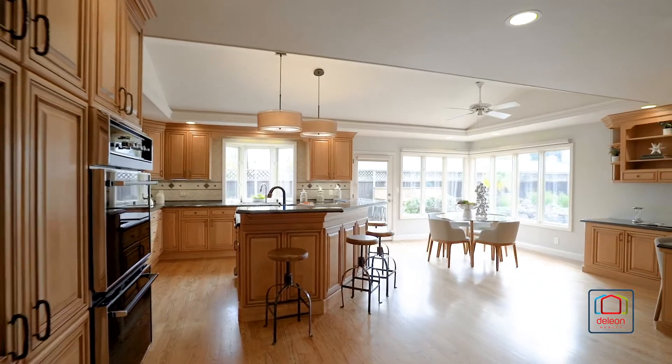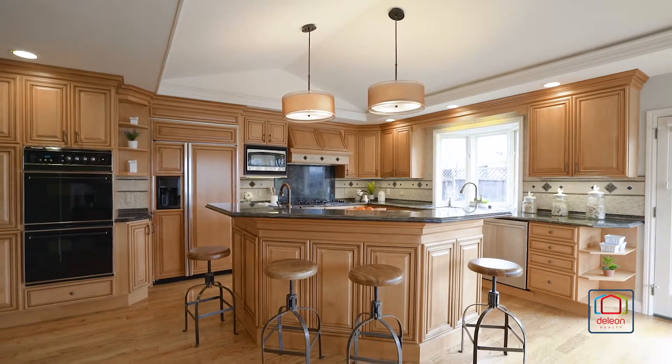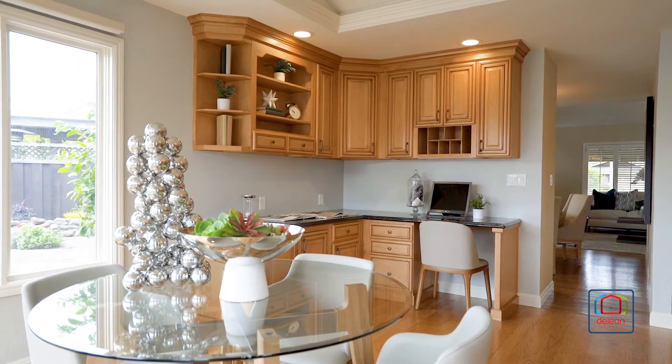The expansive kitchen features striking granite countertops, an island with seating space, and a sunny breakfast nook. Open to the kitchen, office space with a built-in desk allows you to work from home in style.